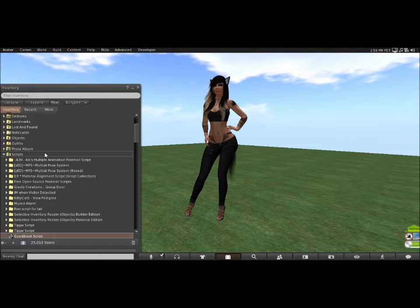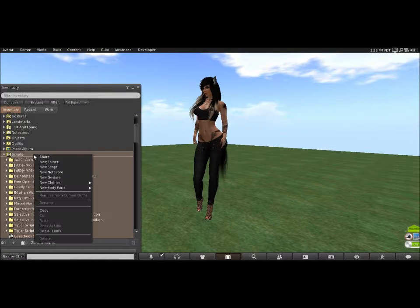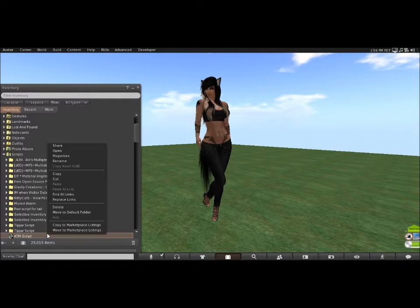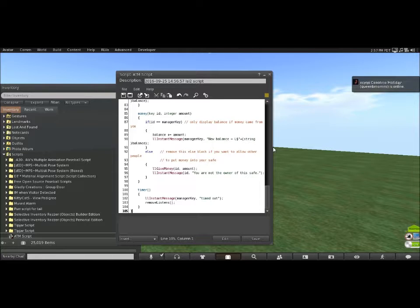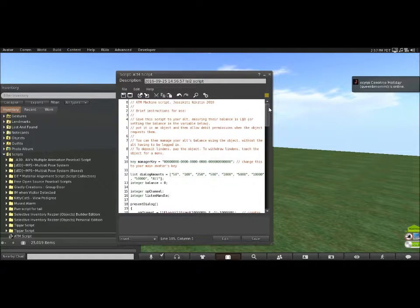I have copied the script off of the Second Life Wikipedia page. What I'm going to do is go under my scripts folder in inventory, right-click on the scripts folder, and click on New Script. I'm just going to call it ATM Script. Then I'm going to go to Properties and make it full perm — you'll see why later, but we need to make it full perm. Then I'm going to open it up, delete everything inside, and replace it with the script I got from the Second Life Wikipedia page. Then I'll save it.